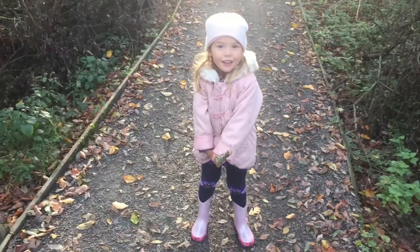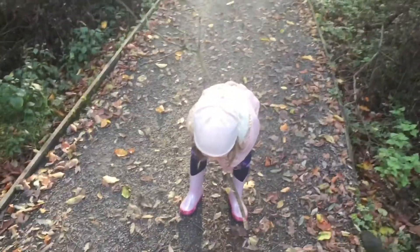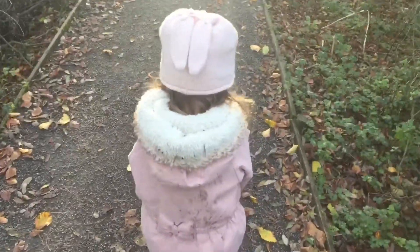We're moving on now — Holly wants to go and find a golden leaf. Okay, cool, let's go!